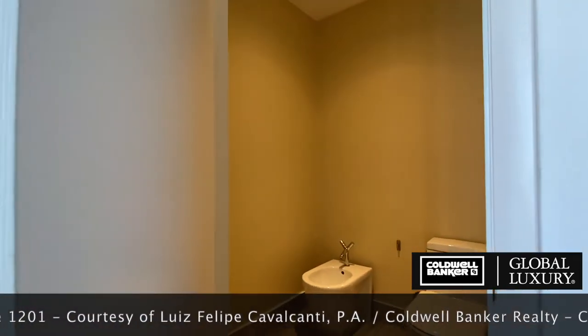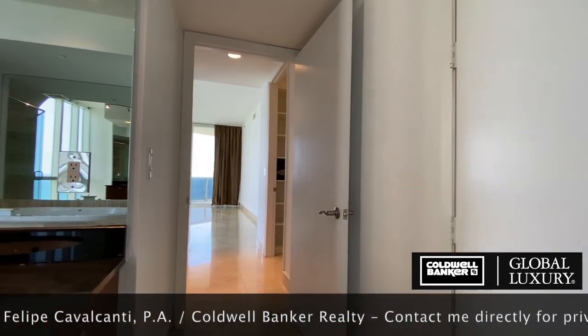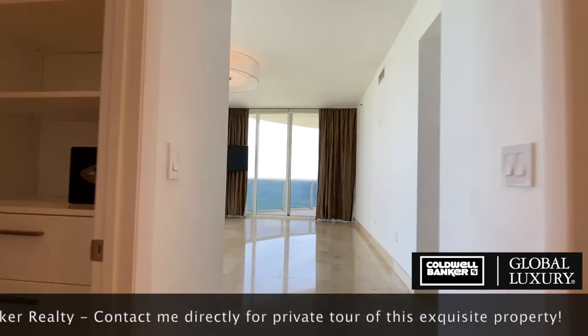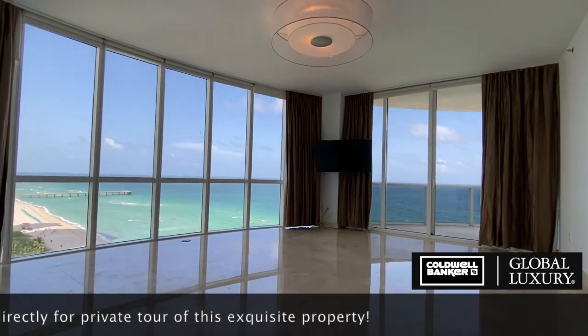A separate wash closet adds additional privacy and flexibility to the space. There is a gorgeous view from every main room in this residence, but the northeastern view from the master bedroom might make you never want to leave it.